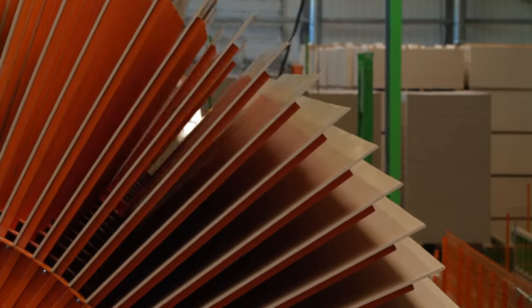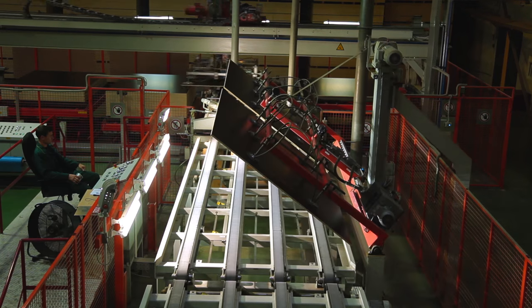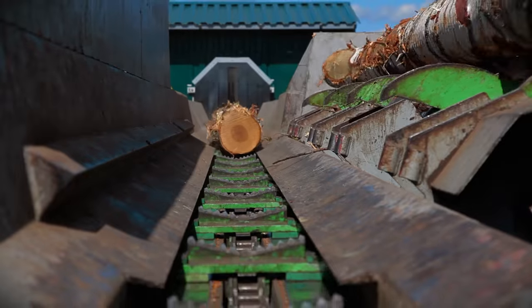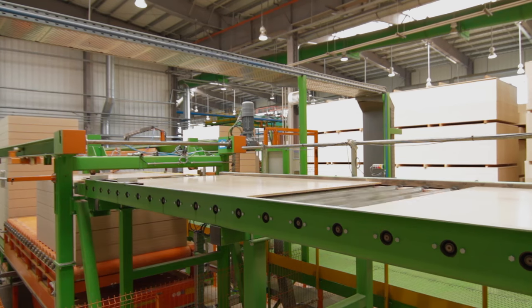Uvodrev Holding produces laminated chipboard. Located in Udmurtia, it is one of the largest industrial entities in Russia. The management of Uvodrev Holding decided to extend the production unit and build modern industrial halls for wood processing.